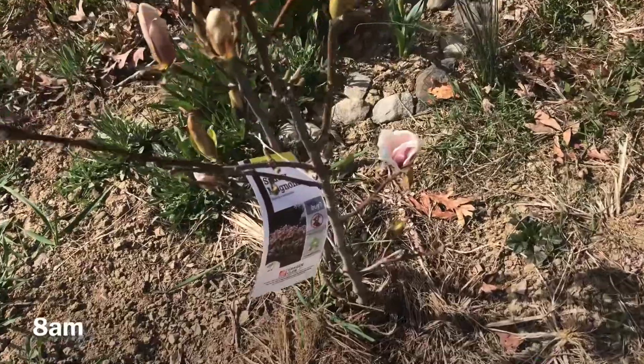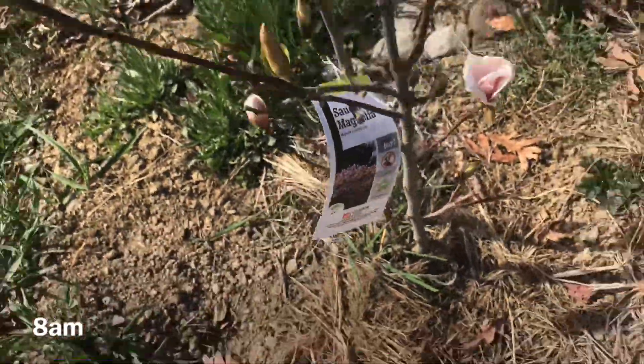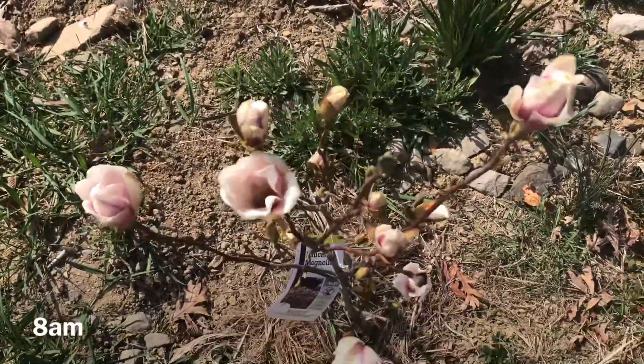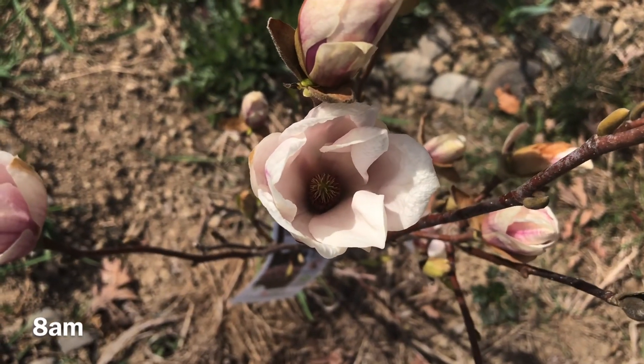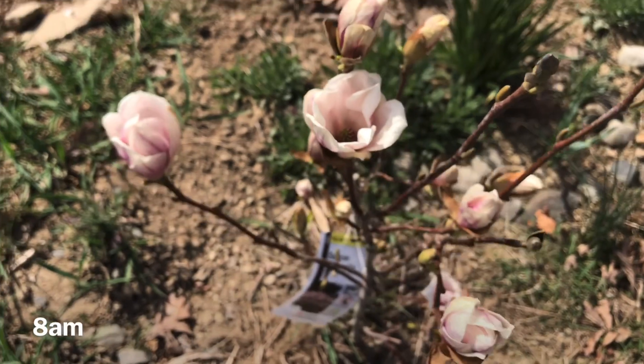Here is the Sasar magnolia that I planted last year. They are very light pink.